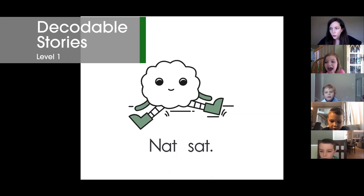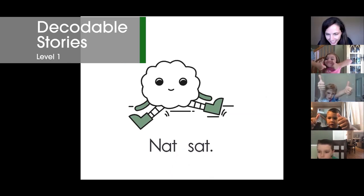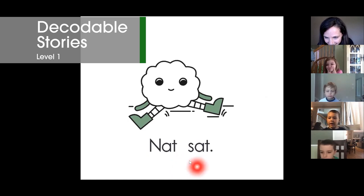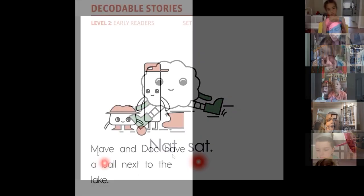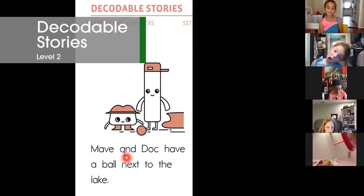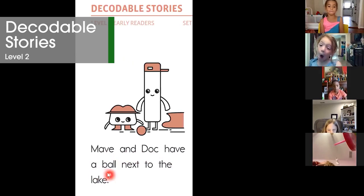Saad. Two thumbs up if you know the word. Charlie, what's the word? Saad. Can you read both words? Not saad. Good. Can you read for us, Maya? Maid and sock have a ball.